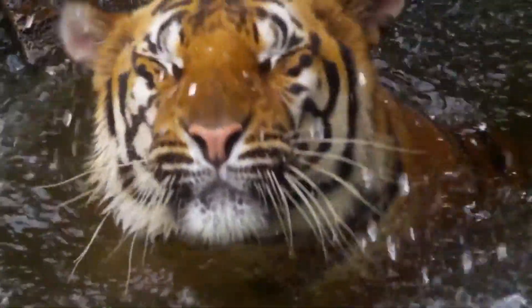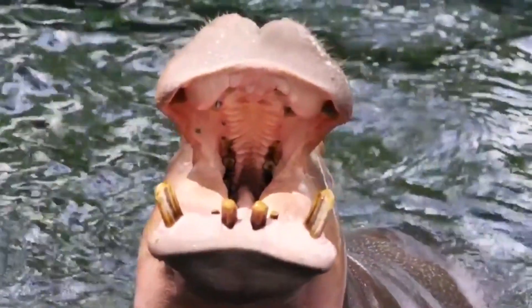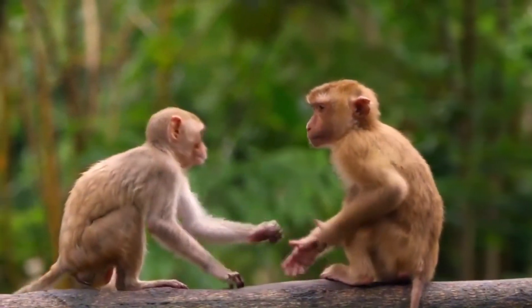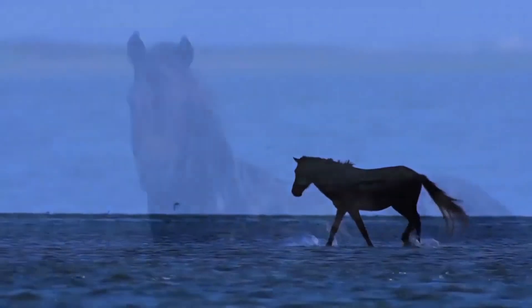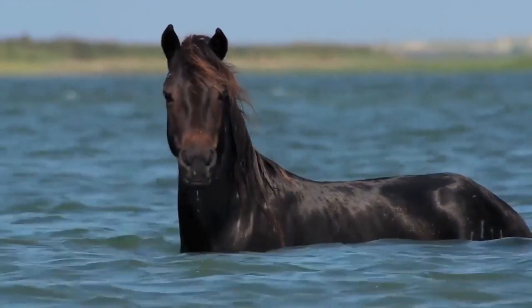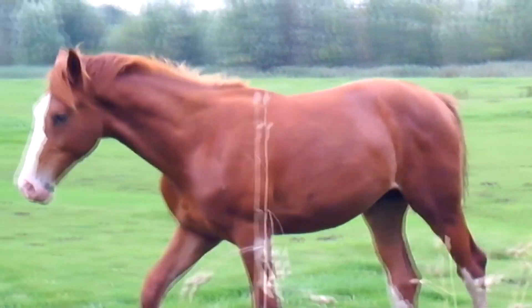Some animals amaze us with their beauty and grace, others their power, some their cleverness and fidelity, but I would wager to say that horses possess all of those qualities. In this video, we take a look at the most incredible horse breeds.